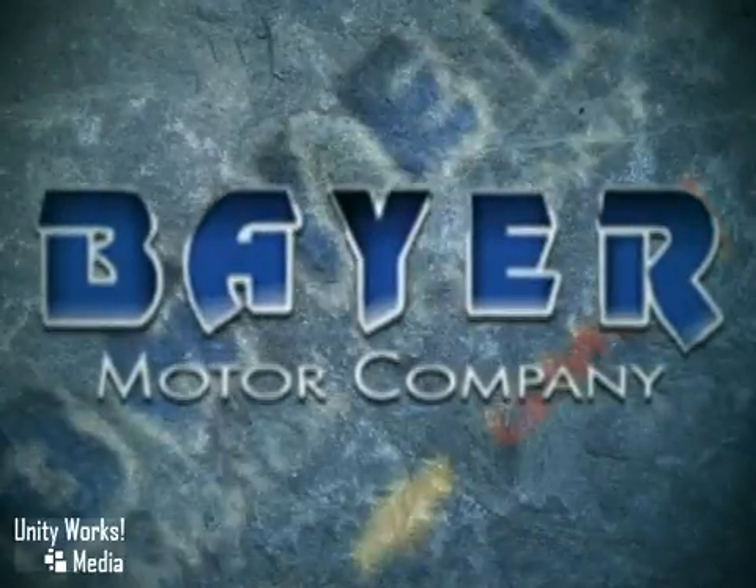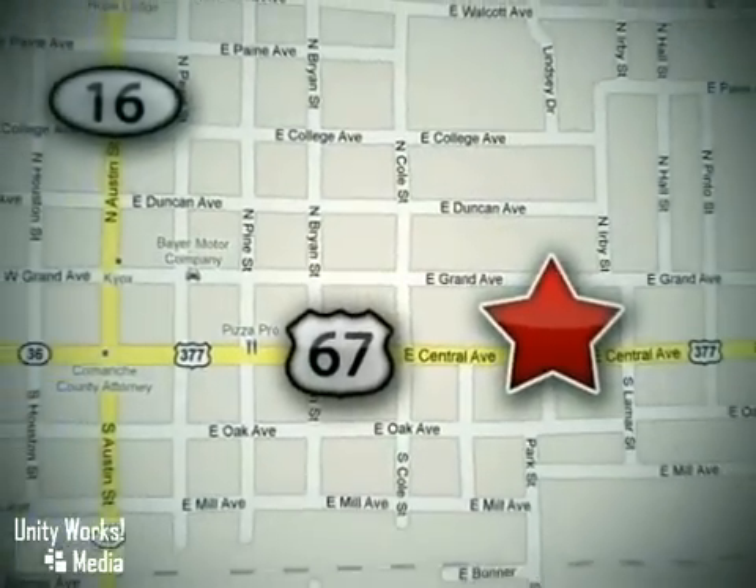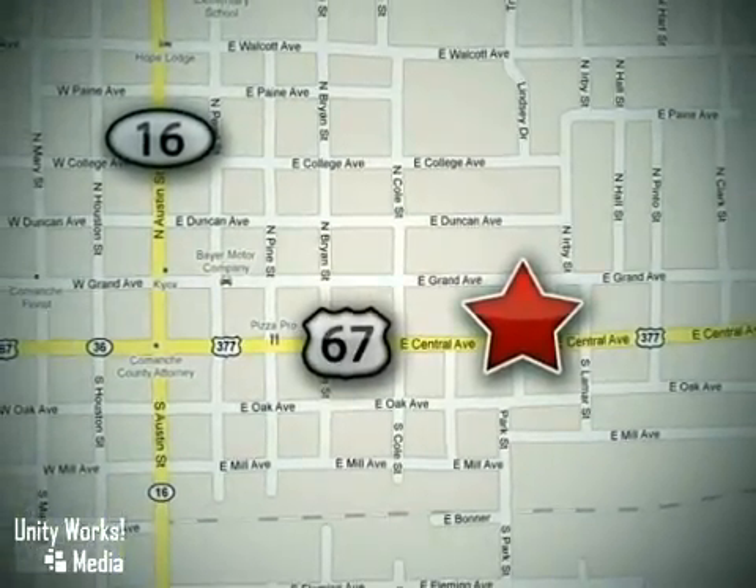Buy with confidence at Bear Chevrolet Ford GMC Buick. We're located at 714 East Central Avenue in Comanche, Texas — just 48 miles south of I-20.